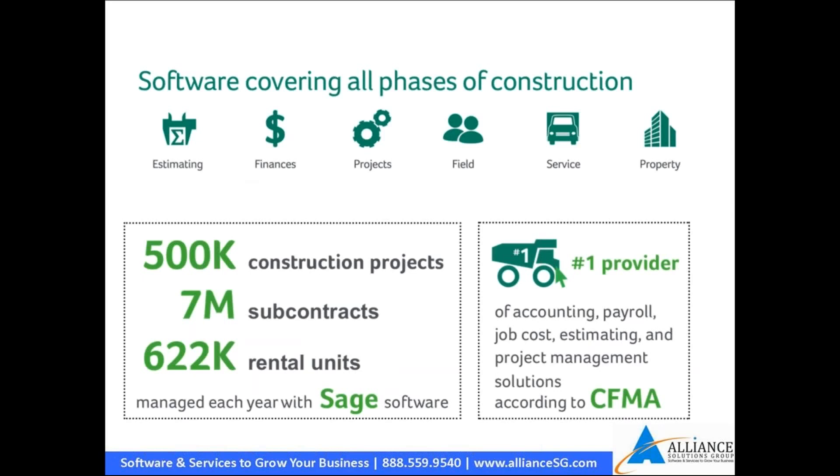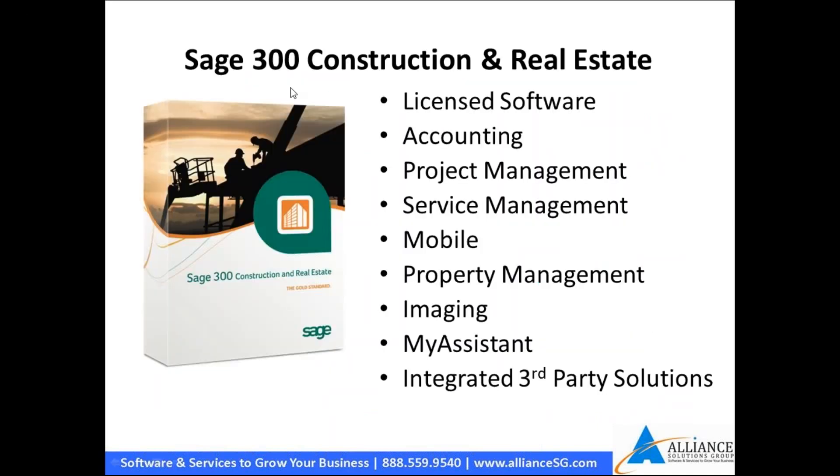The software Sage offers covers basic areas: estimating, finance, construction accounting, project management, field, mobile apps, service, and property management — a large swath of applications focused on specific industries. Sage 300 is a licensed software, so you can load it on your servers or in the cloud. You own the product and pay an annual maintenance and support fee for updates, new enhancements, and new versions.